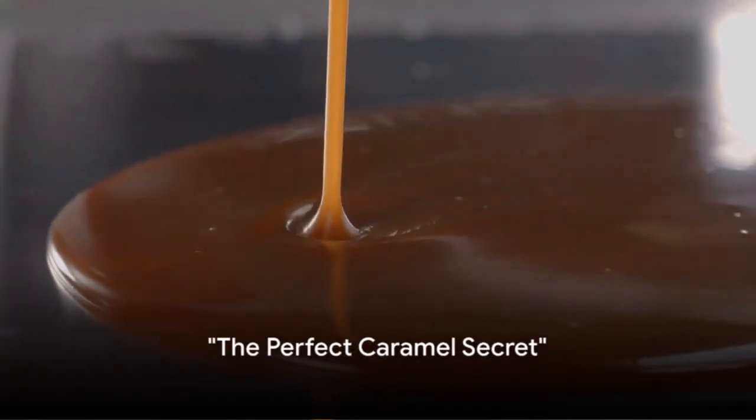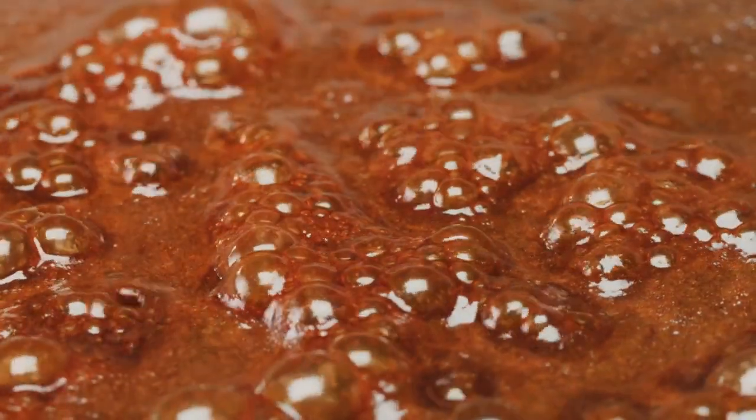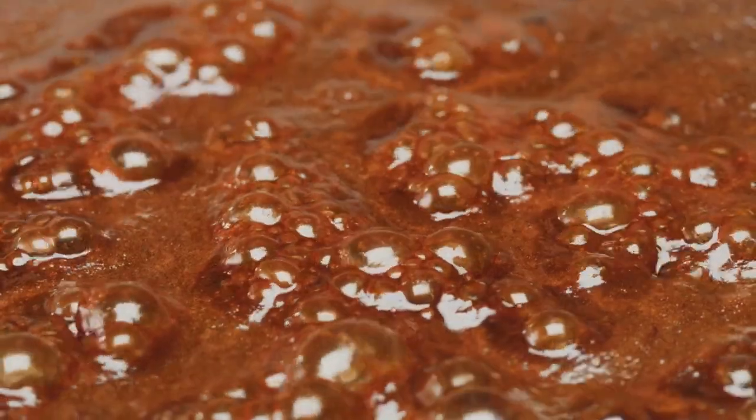Ever wondered what the secret to perfect caramel is? It's a question that stirs the curiosity of many. We're about to delve into a world where sugar, heat, and technique intertwine to create culinary magic. Stay tuned to uncover the top secrets of achieving the perfect caramel.